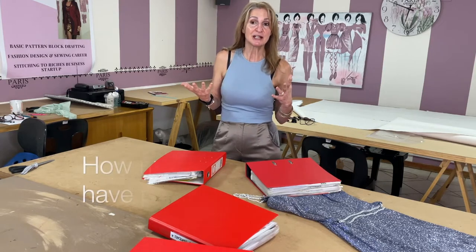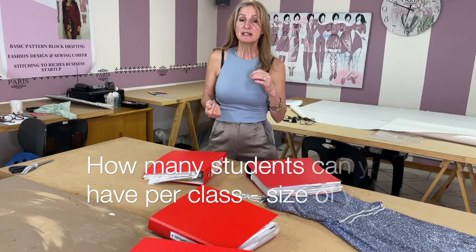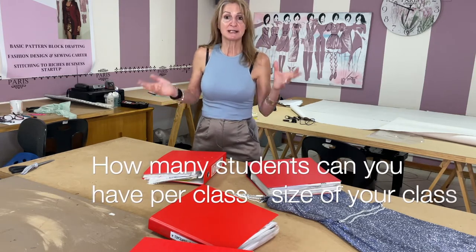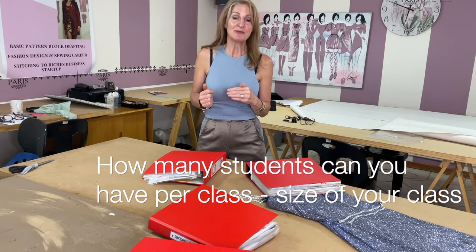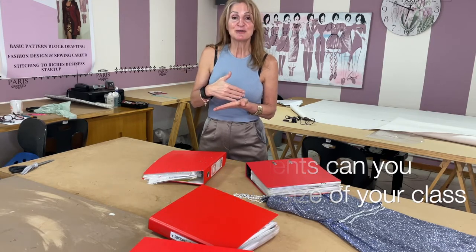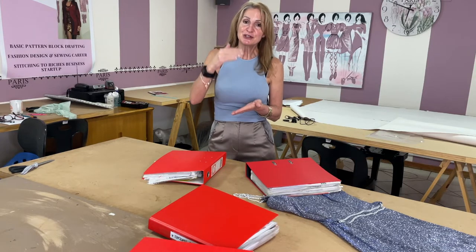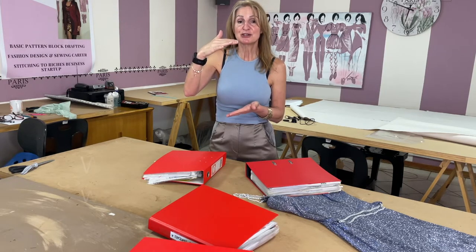When your students come each Saturday, you should already have a layout of everything you're going to be doing. When you advertise your classes, stipulate whether it's for beginners, intermediate, or advanced. Beginners need to know that you understand they've never opened a sewing machine before and feel intimidated. Make them feel confident - you'll teach them the absolute basics, from unboxing the machine to threading it, basic stitches, and so on. Your advert should specify it's for absolute beginners learning everything from basic stitching to making a garment.